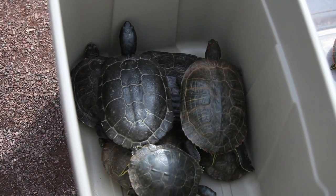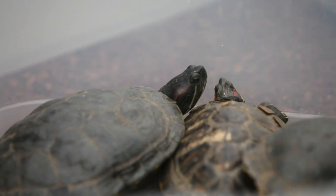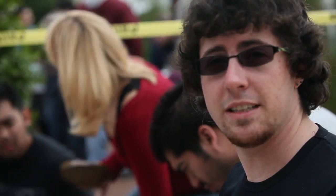It looks like we've got probably close to 40, maybe close to 50 now. And I estimate there's over 100 here. As soon as we're completely done with all of them that we've caught, we're going to put them back in. We want to make sure that we've gotten every single one of them today.